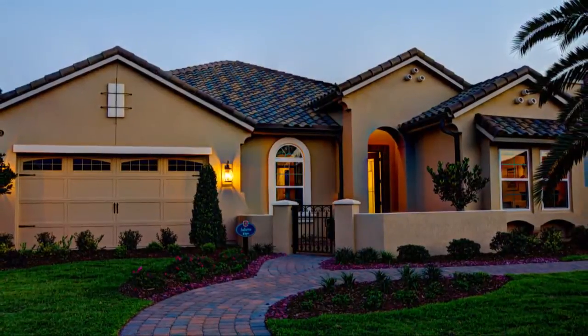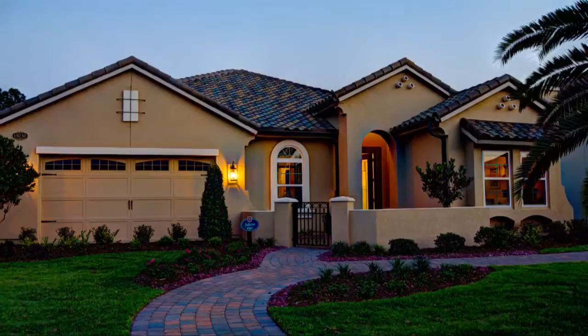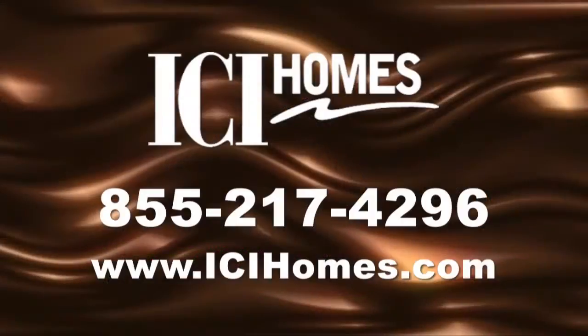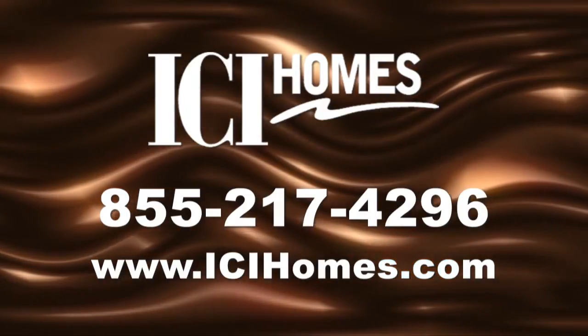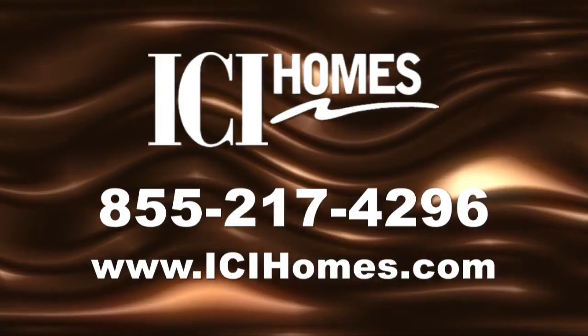ICI is raising the standard for new homes with true open living. Once you step inside the Juliette, you'll feel forever at home. For more information, call ICI Homes at 855-217-4296 or log on to ICIHomes.com.